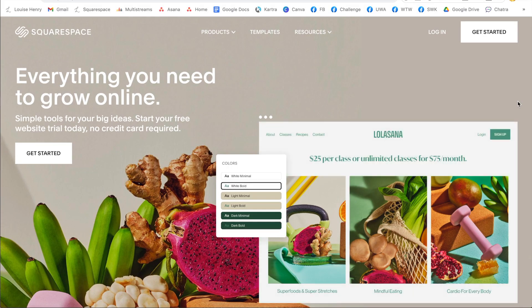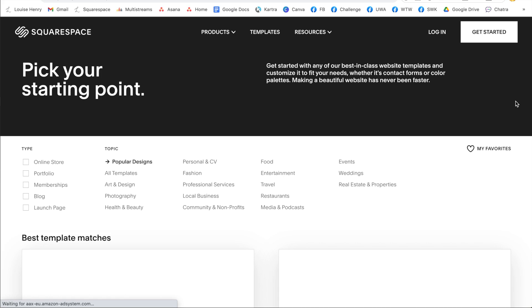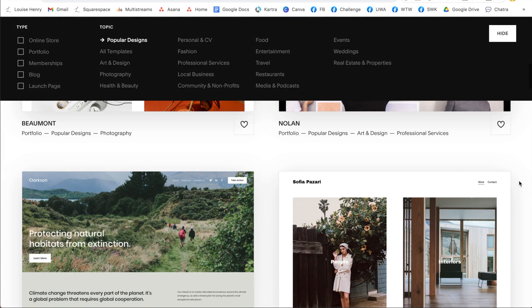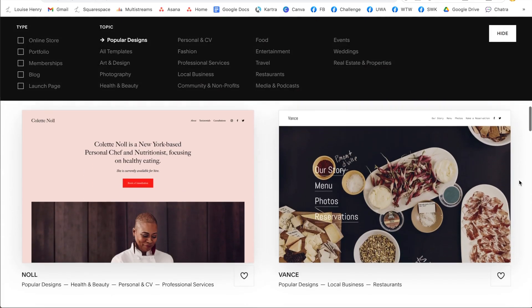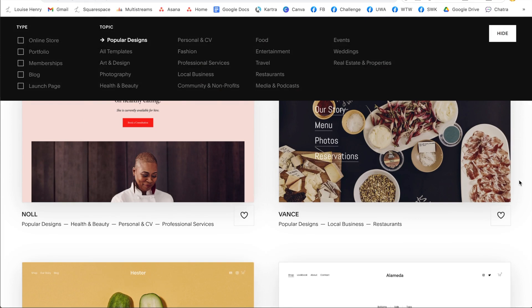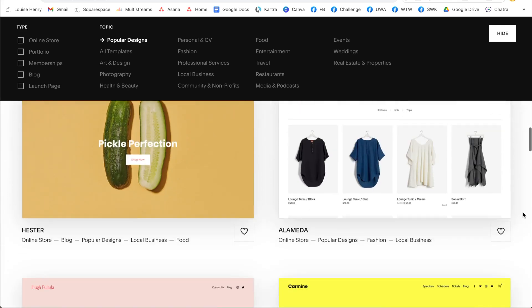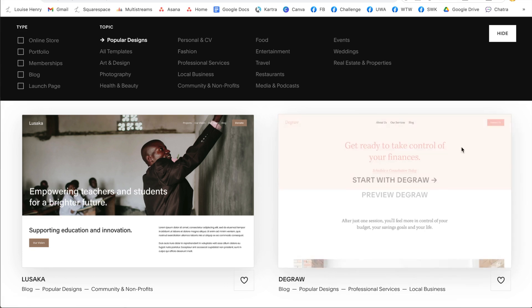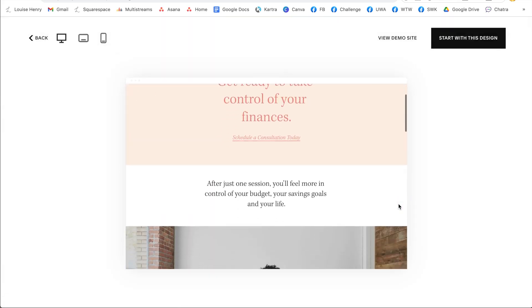The very first thing you're going to do is go to squarespace.com and sign up for a free 14-day trial by clicking get started. From here, you're going to see all these beautiful professionally designed templates that you can choose from. This is just a starting point — everything about it you're actually going to be able to customize, which I'm going to show you in this video. Scroll down and choose whichever one is closest to the final vision you have for your website. It doesn't matter what topic or type it's been categorized as — you can use any template you want. You can preview all of them in more detail by hovering over it, then clicking preview.